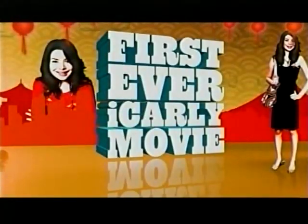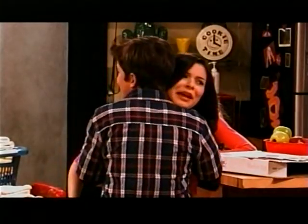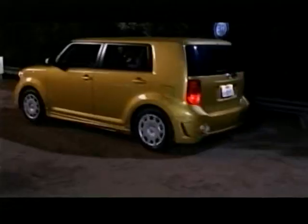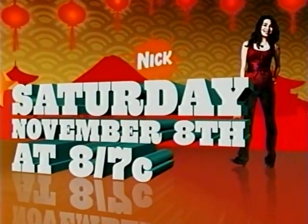Saturday, November 8th — we're going to Japan, in the first ever iCarly movie. Freddie, you can let go now. What begins as the adventure of a lifetime — we're in Japan! Where's the sushi bar? — ends in sabotage. We've been set up. They kidnapped us, they ditched us in the middle of nowhere. I Go to Japan — a brand new iCarly movie premieres Saturday, November 8th at 8. Arigato!